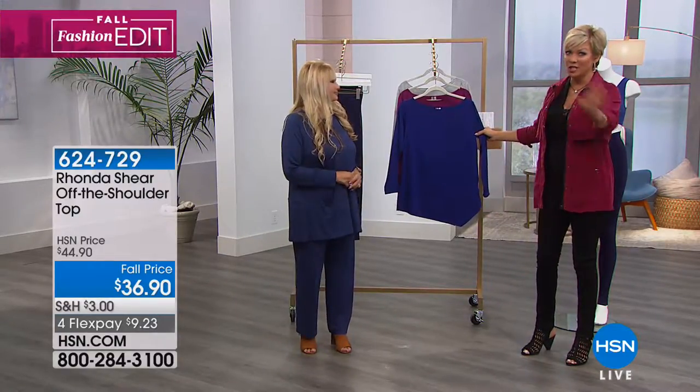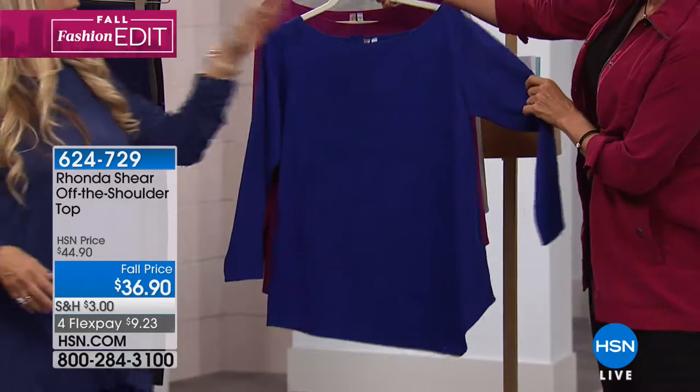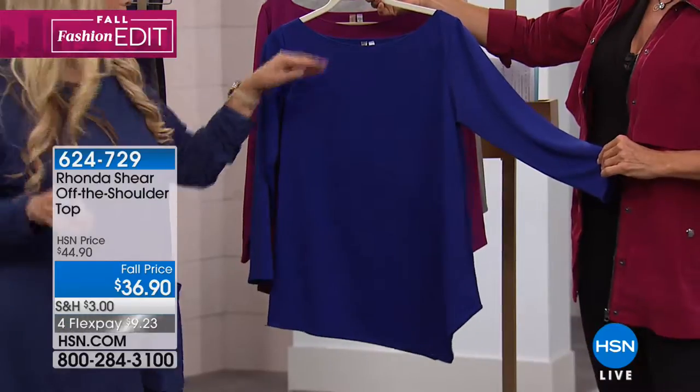There's lots of fashions with Rhonda. It's not just her undergarments and shapewear. I never have enough time on them, but we actually brought this back. We had this last season and you guys loved it so much.